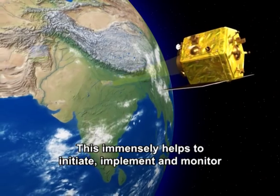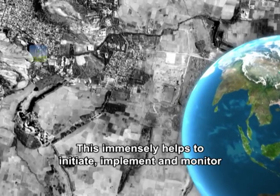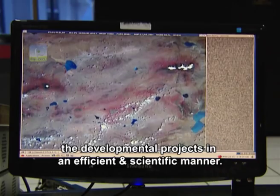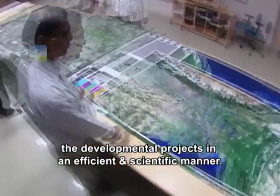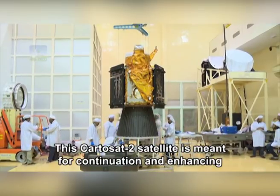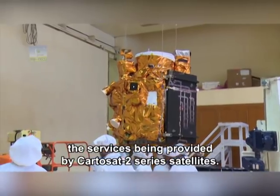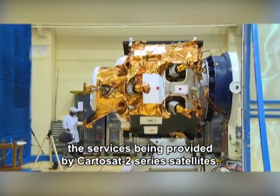This immensely helps to initiate, implement and monitor developmental projects in an efficient and scientific manner. This Cartosat-2 satellite is meant for continuation and enhancing the services being provided by the Cartosat-2 series satellites.